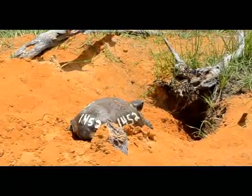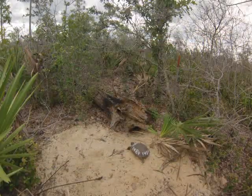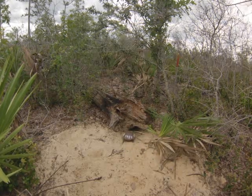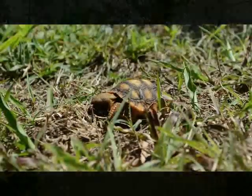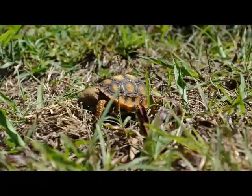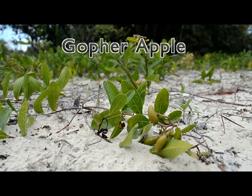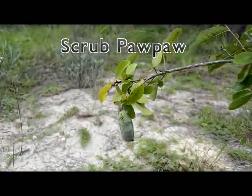Its deep burrows provide refuges for animals to escape the fires. Tortoises rely on open canopies to maintain their body temperature and low-growing vegetation on which to feed. Grasses make up a big part of their diet; however, they also feed on the leaves and fruits of a variety of other plants. Here are some examples of their preferred foods.